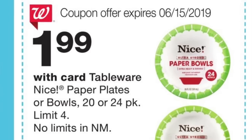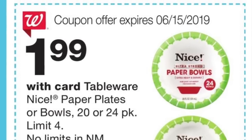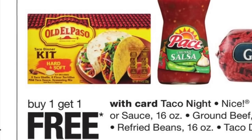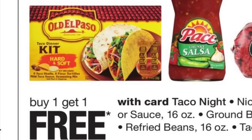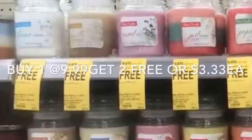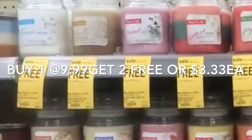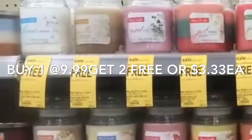Los platos de la marca Nice están a solo $1.99 esta semana — tienen de 20 a 24 por paquete, pero tiene que escanear el cupón del circular de esta semana. Los productos Old El Paso, estos tacos, están a compra uno recibe uno gratis, y tenemos un cupón digital en la aplicación de Walgreens de $1 en la compra de dos. La última oferta son estas veladoras a compra una y recibe dos gratis — compra una a $9.99 y las otras son gratis, quedándole a $3.33 cada una. Eso es todo por este video — si tiene alguna pregunta no dude en comentar, y los veré en mi próximo video. ¡Adiós!